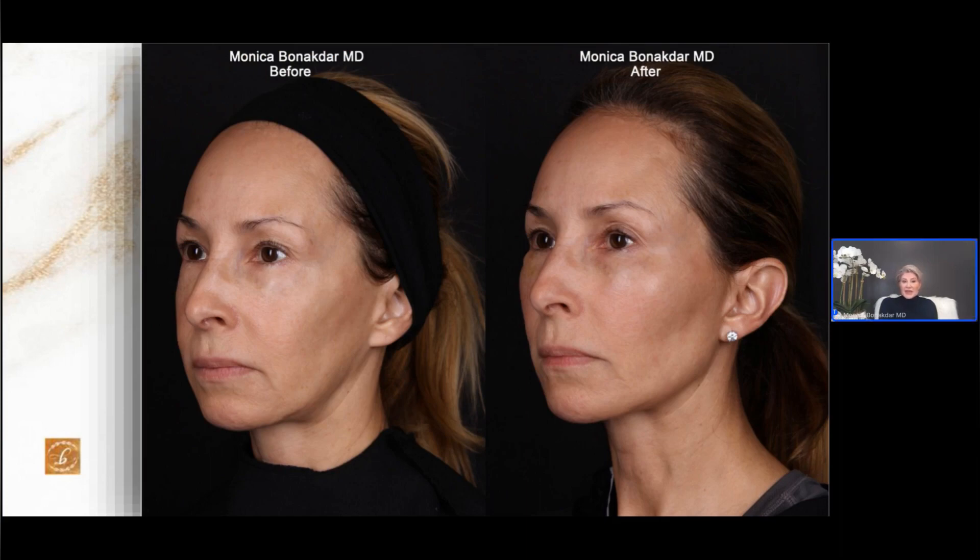This next patient is another example of just the slight difference that filling the cheeks makes in a face. She looks amazing in her after photo and doesn't look like she's had work done. This patient shows what full correction of the jawline can do — it completely changes a face.